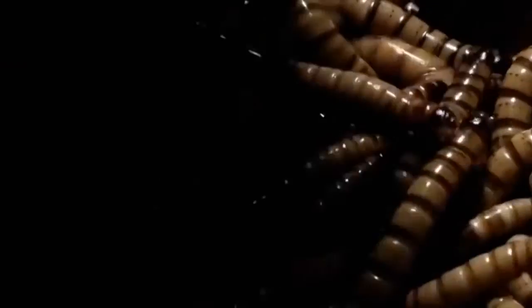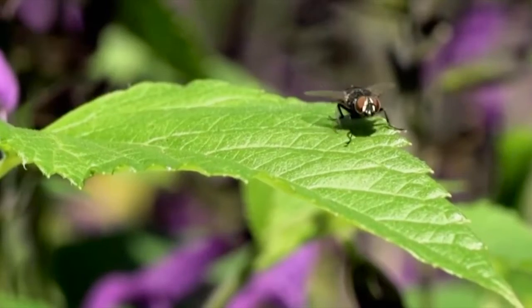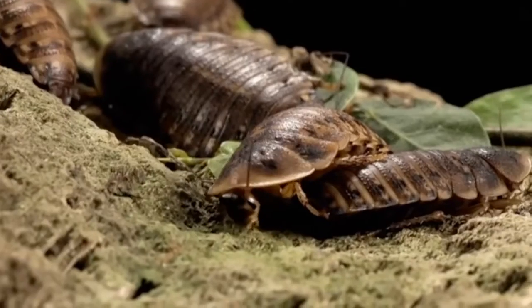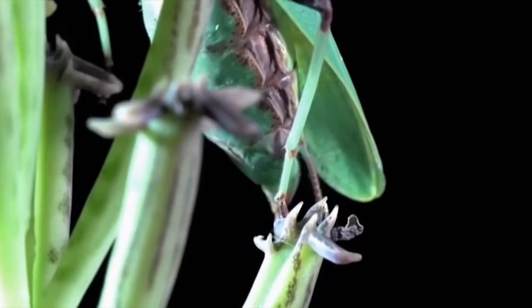Muchísimos años después de su descubrimiento, es notable su enorme éxito evolutivo, ya que se encuentran poblando prácticamente cada rincón del planeta, desde sitios con climas cálidos y húmedos hasta los más fríos como los polos, o los más cálidos como los desiertos. A continuación, se presenta el top 8 de los artrópodos más increíbles que, por sus características morfológicas y fisiológicas, son capaces de sobrevivir a este tipo de ambientes.